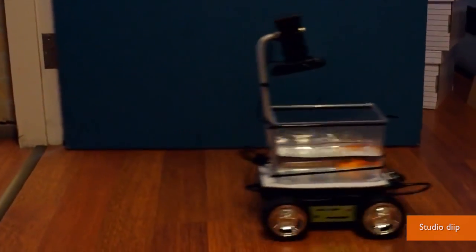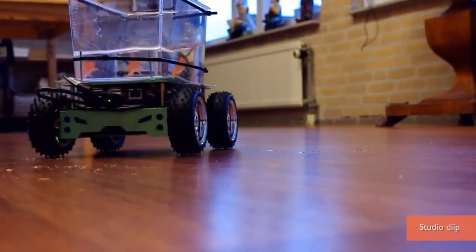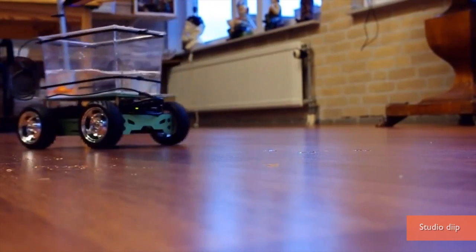Using a camera and computer vision software, a goldfish is able to maneuver this robot car on land.